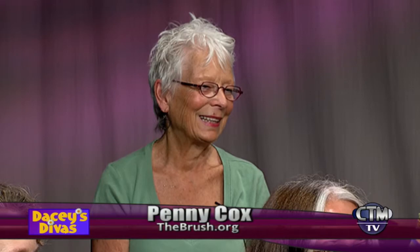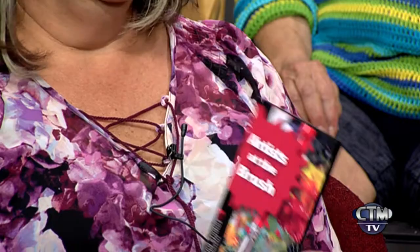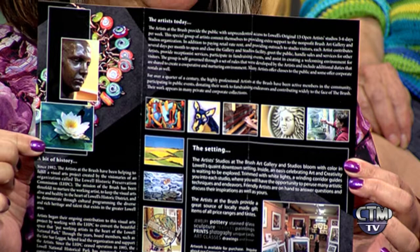These brochures are available at The Brush — they explain the history of the artists at The Brush. Chrissy designed these, covering the role that the artists have played over the history of The Brush since the early 80s. Also, there's the citywide open studios the first weekend of October. I know Janet Lambert Moore — I said I will come through, and I am going to come through.